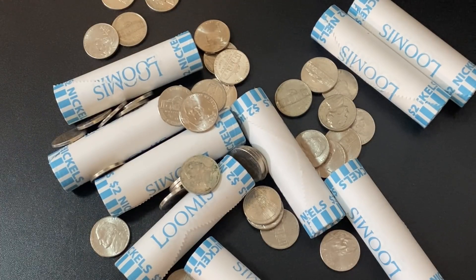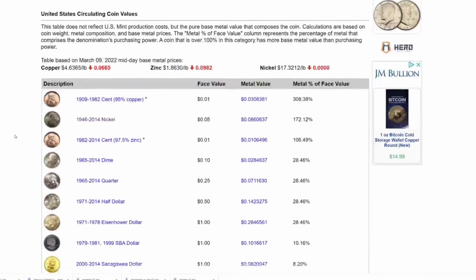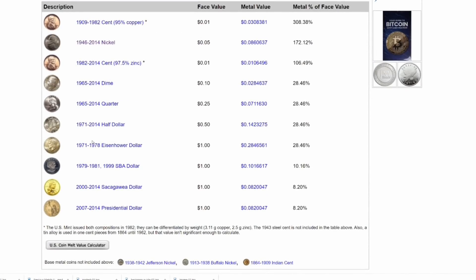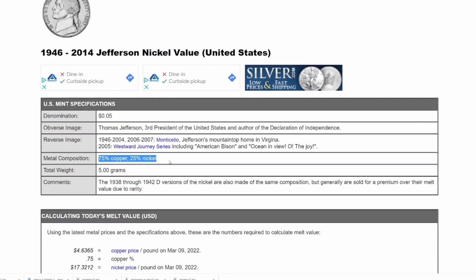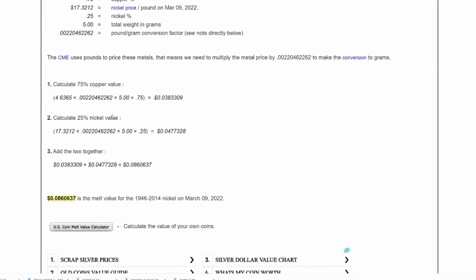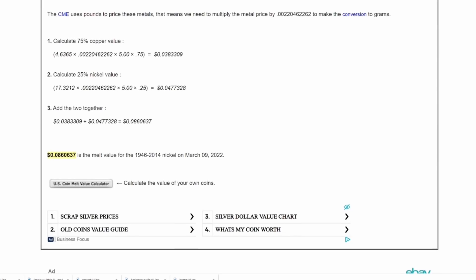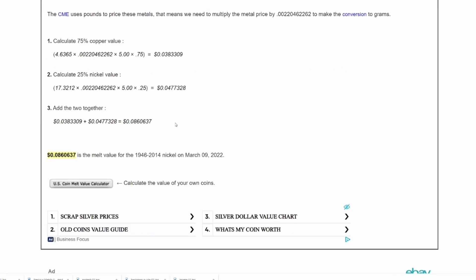To do that, we're going to go over to the website coinflation.com. To find out the metal value for modern coins, you simply scroll down — they have them all listed: pennies, nickels, dimes, quarters, etc. For nickels, it shows 75% copper and 25% nickel. They take the copper price and the nickel price, do the math, and here's the bottom line: each nickel is worth 8.6 cents right now. That is the melt value — it exceeds the face value. It's worth more as scrap metal than it is as a coin.